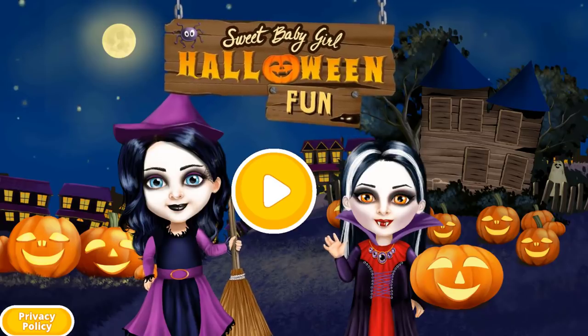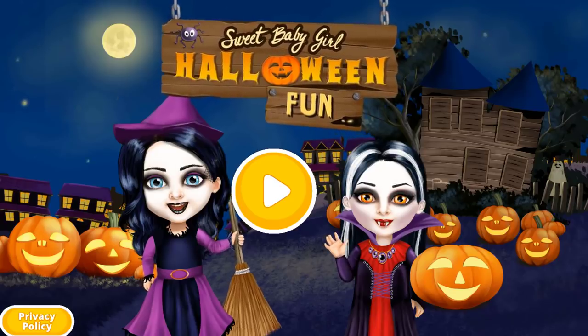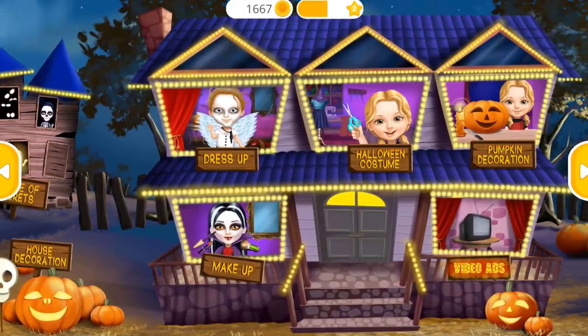Hi! Let's play and prepare for Halloween! Hi! Click here! Welcome to my house!